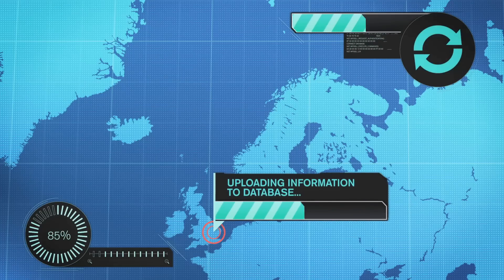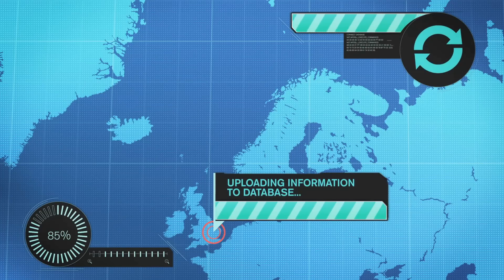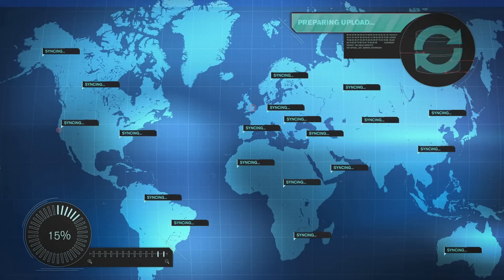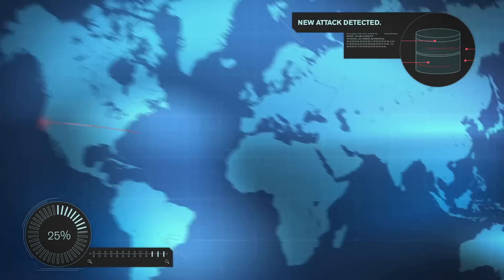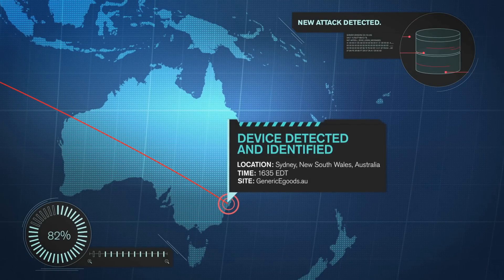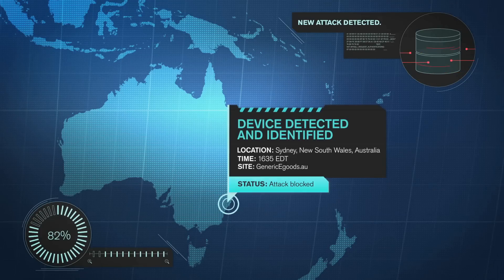The attacker's fingerprint is uploaded into the Junos Spotlight Secure database and immediately shared with other subscribers worldwide, so that wherever the hacker chooses to attack next, his fingerprint is detected, his device identified, and his malicious intent stopped dead in its tracks.